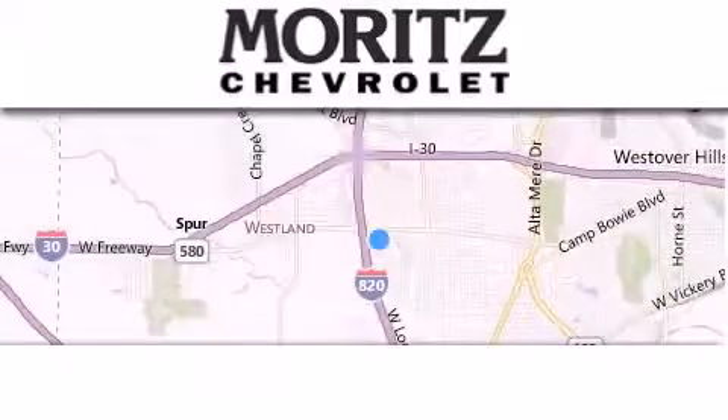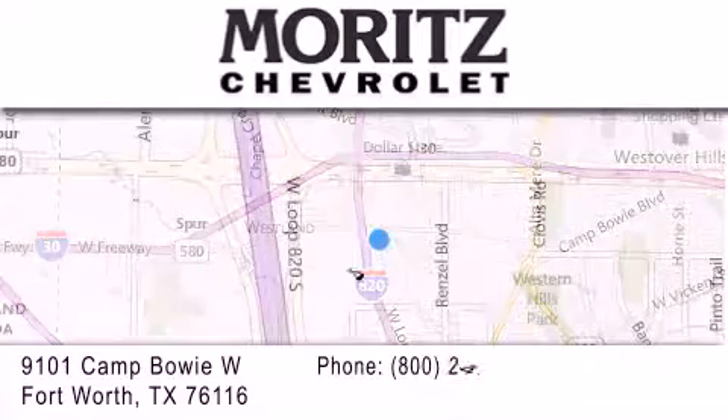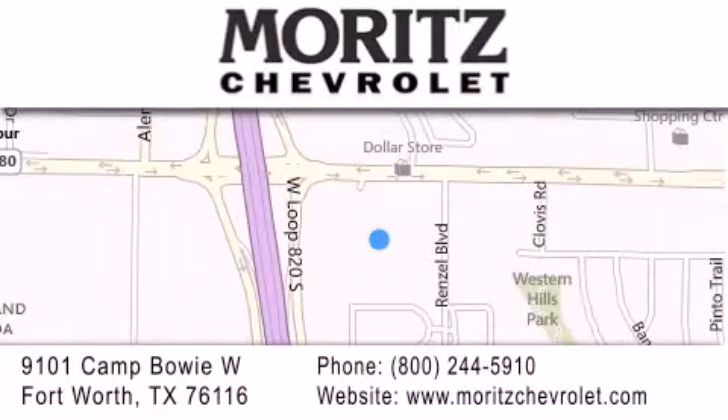Thank you for considering Moritz Chevrolet for your next luxury vehicle. If you have any questions, please visit our website, give us a call, or stop by our dealership, located at 9101 Camp Bowie West in Fort Worth.